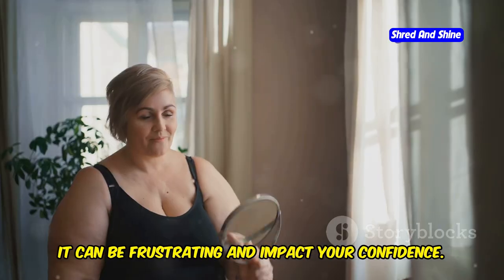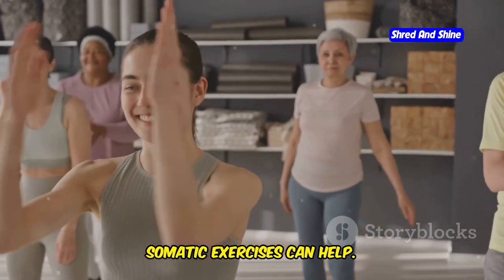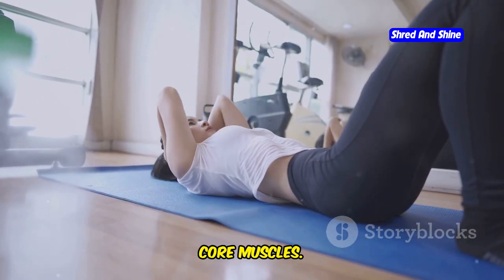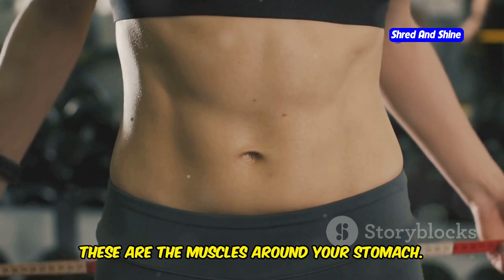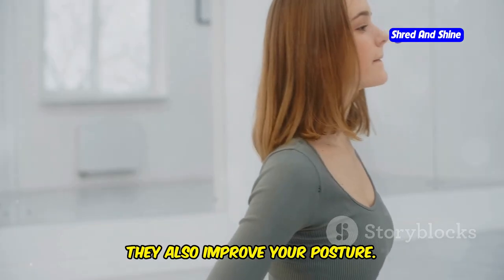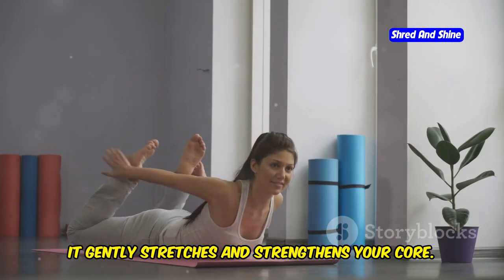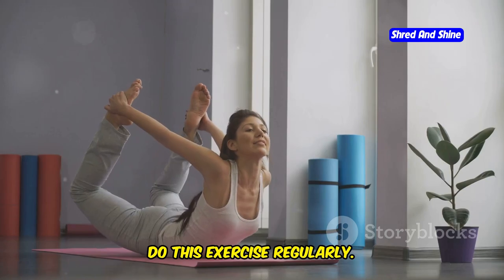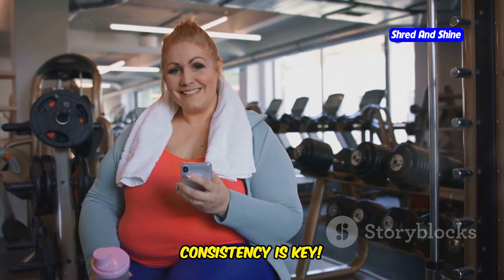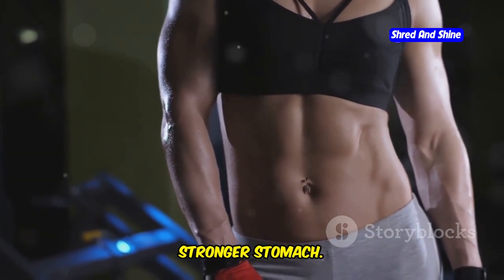Belly fat is a common problem. It can be frustrating and impact your confidence. But somatic exercises can help. Certain somatic exercises target your core muscles — the muscles around your stomach. Strong core muscles help you have a flatter stomach and also improve your posture. One great exercise is the cat-cow. It gently stretches and strengthens your core. Do this exercise regularly and you'll start to see a difference. Consistency is key — stick with it and you'll be on your way to a flatter, stronger stomach.